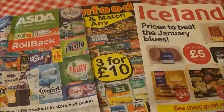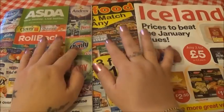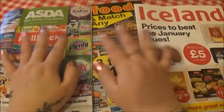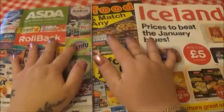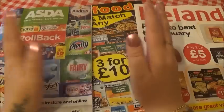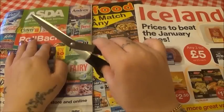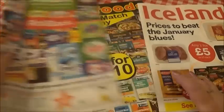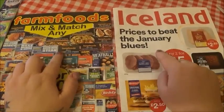Hi everybody, I actually made this video this morning and the sound didn't work so I'm having to redo it. What I done this morning was I went through these three brochures and I circled some of the good deals, and I also cut out some coupons. So since I've already cut the coupons out, I thought what I would do is maybe just have a look through and anything I like I'll cut out.